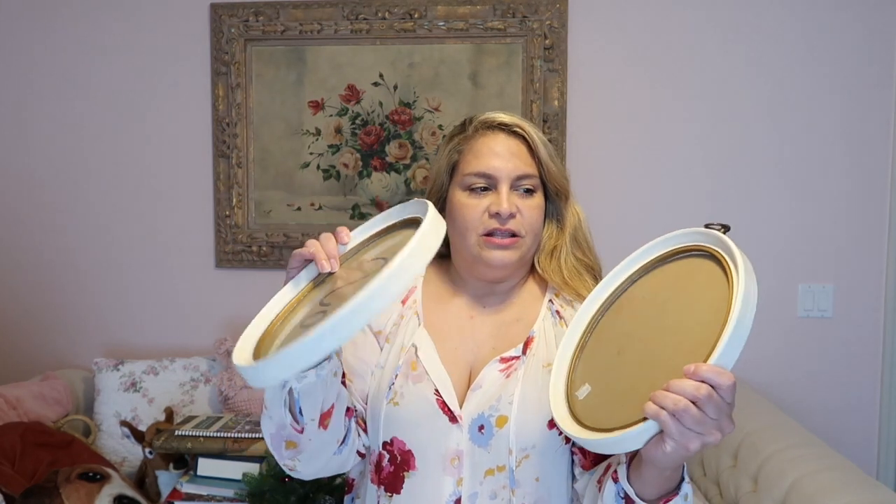I always go to the front frame section because I need frames for artwork. I found these — they're made out of wood and they're vintage; you can tell from the back they're pretty old. They were only a dollar each, which is wonderful, because I love to put Victorian prints in them. I have a little collection of Victorian fashion watercolor-style drawings and I might do a set.